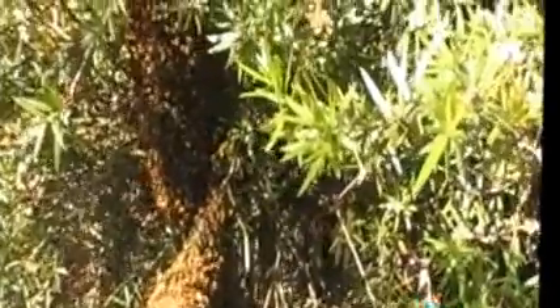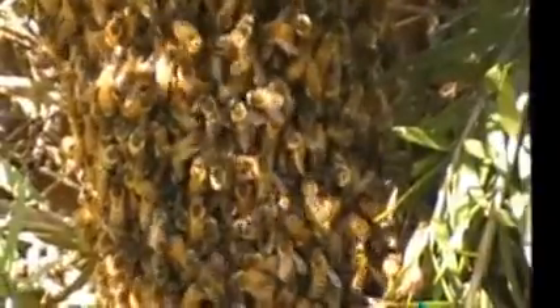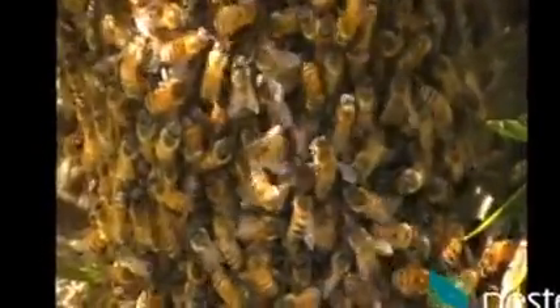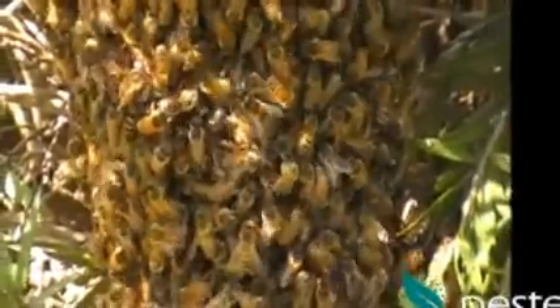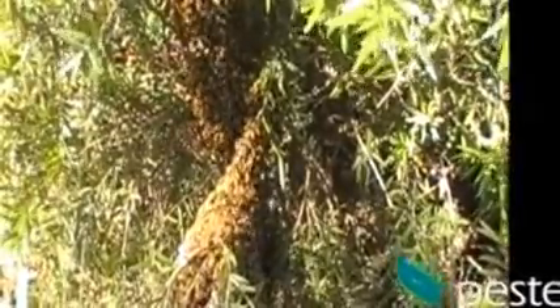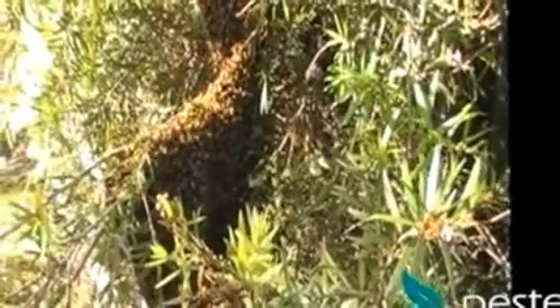Now we're looking at some footage that I actually took the next day when I had a video camera with me, and you can see the two defined clumps of bees. There are a lot of bees there. It's now three days since I first saw them swarming and they are still in the tree. You can see with that bottom clump of bees how far down that branch is hanging because of the weight. Very interesting stuff.